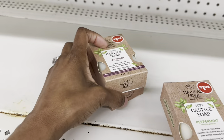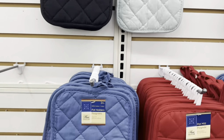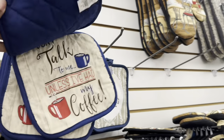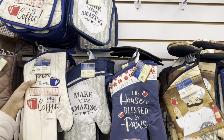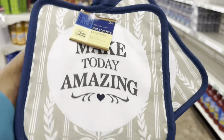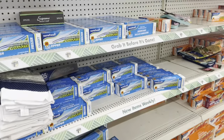I really need new pot holders. These ones come with two in them. They've got one that says 'Make Today Amazing' — I don't have a particular theme in my kitchen, so I'm just going to grab these ones right here. I'm glad it comes with two.